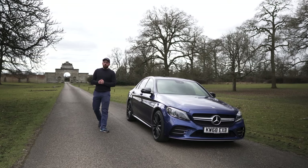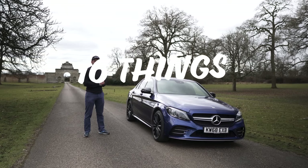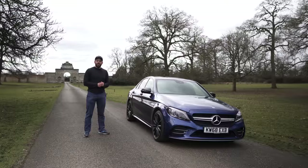What's up guys, welcome to AB Auto. Today we're going to be looking at 16 things to do when you pick up your new or used Mercedes.